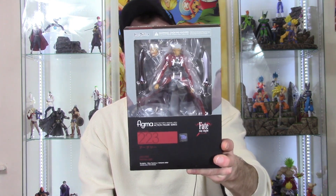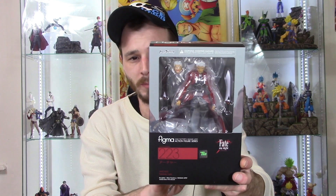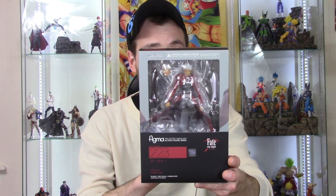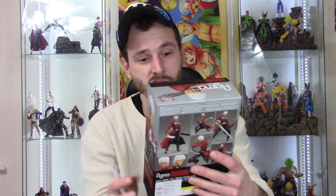It is the Fate Stay Night Archer, and he's probably my favorite character in the show. I've only watched Stay Night and I have two episodes left. Lancer and the Assassin are also great — I hope they make the Assassin because that character is just so cool. Archer is kind of an a-hole but he's such a badass character. This looks like a fantastic figure and I can't wait to get it open and review it for you guys this weekend.